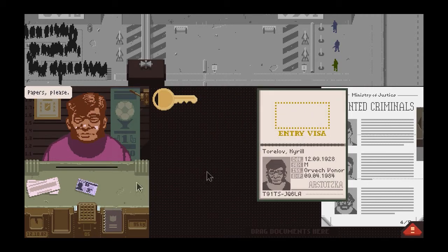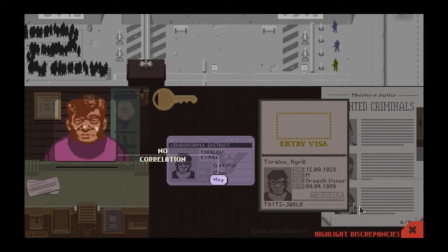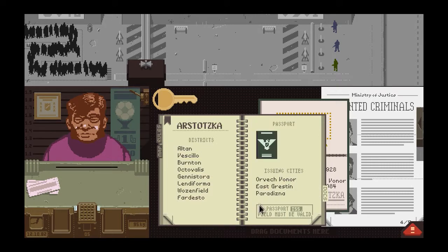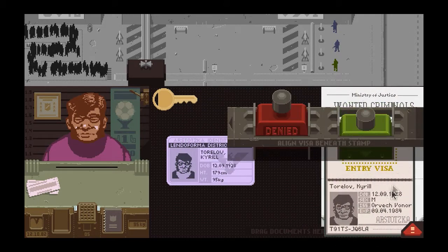This creepy chops guy — a lot of Arstotzkan locals coming through today; we usually don't see many local people. His date of birth matches, though he looks heavier than 95 kilograms. His name is fine, date of birth and expiration are alright. I check his issuing city — he's from Arstotzka. He's not one of the wanted criminals. Everything seems fine, so I'm going to let him through.